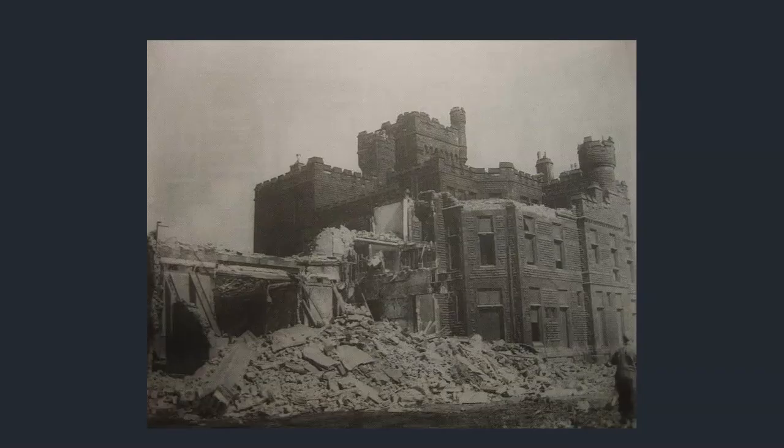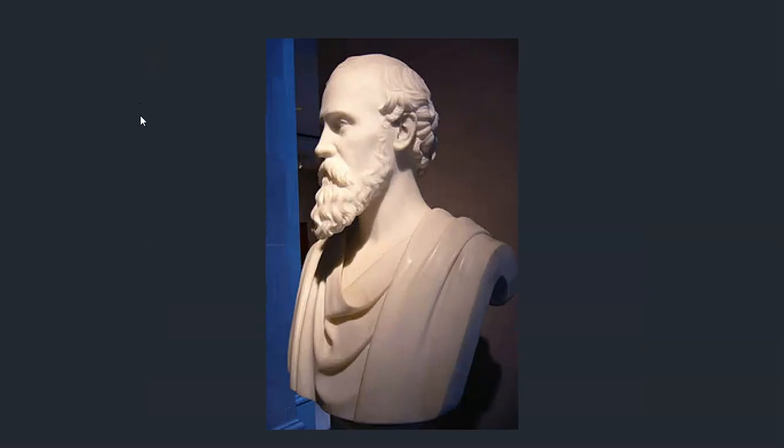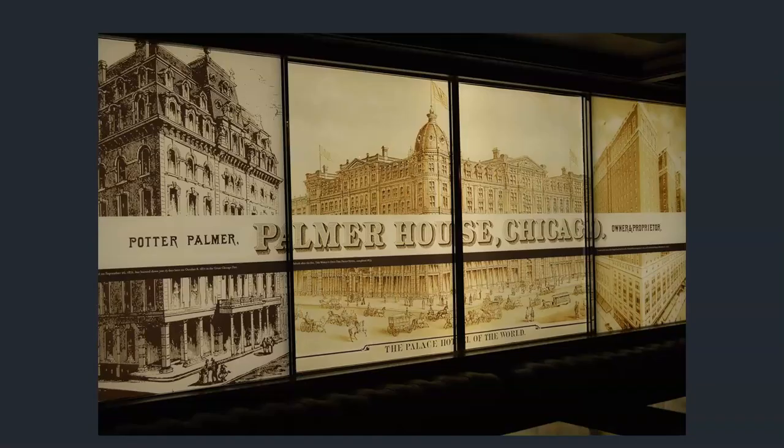In 1950 they tore it down — it doesn't look like an easy feat tearing a building like this down. Look at the rubble. There's also a bust of Palmer, apparently from 1871. Not sure why going so far back — he hadn't really developed a reputation as a real estate mogul yet, still coming off the retail end of things. Let's look at the other buildings attributed to his name.